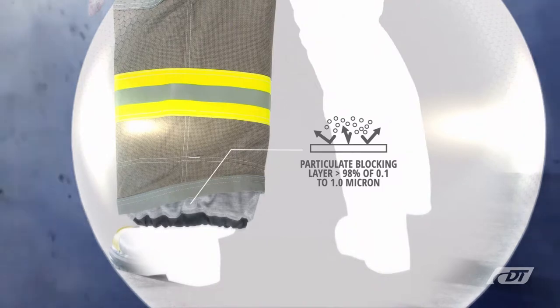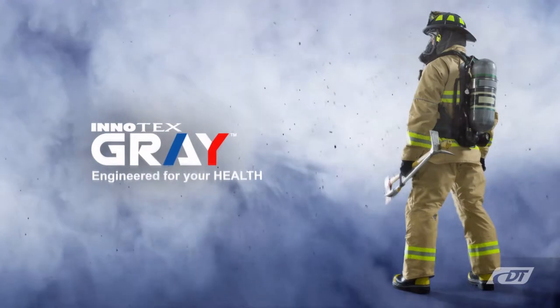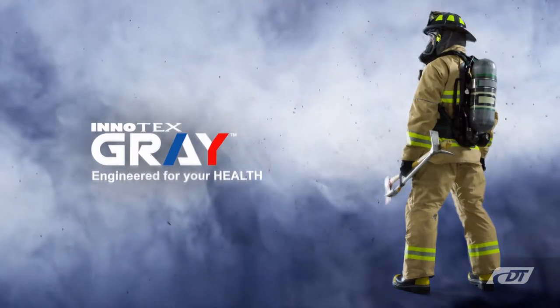Initex Grey doesn't just protect you against particles, it fights for your future. Initex — the fire it takes to fight fire.